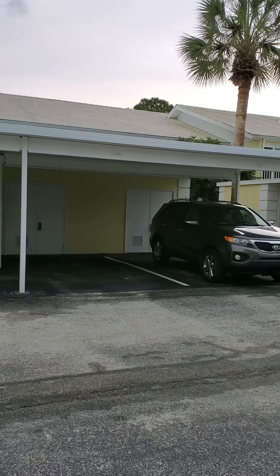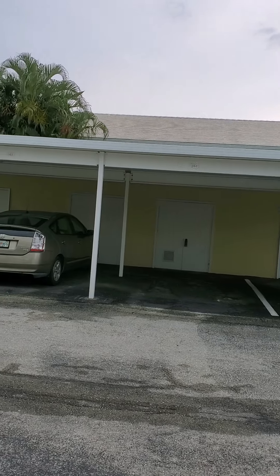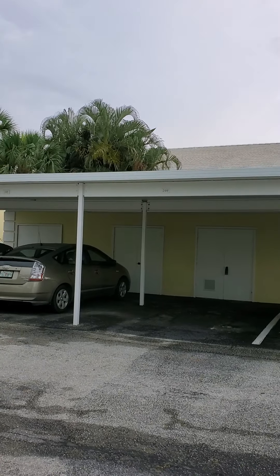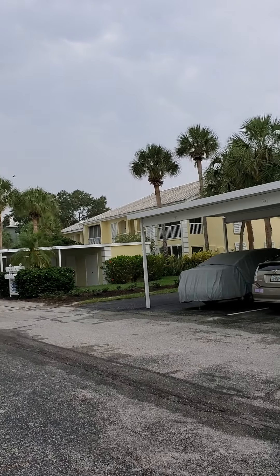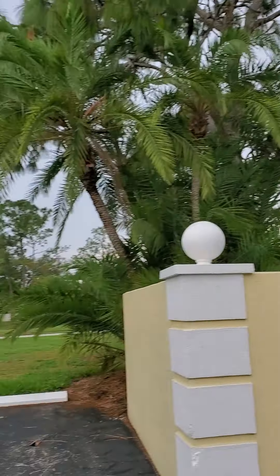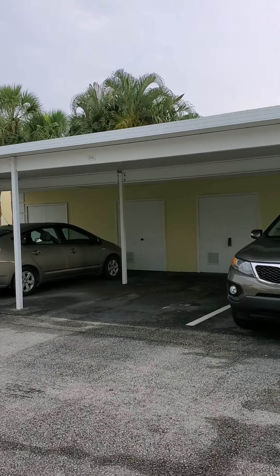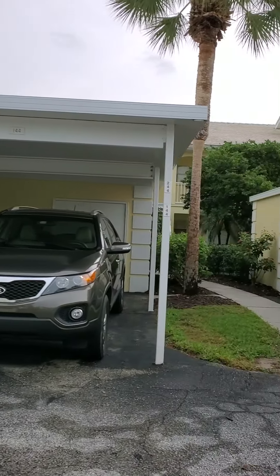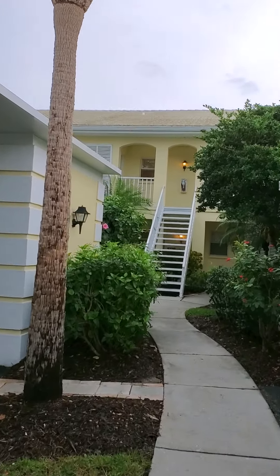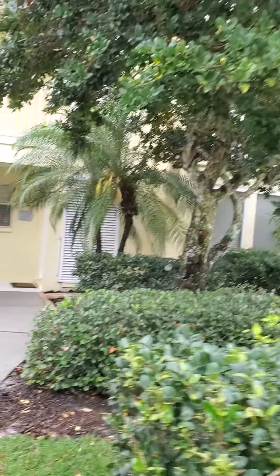This is Sheila Lair. I'm at 412 Saramar Circle South in Westchester Gardens, located off of Rockley Boulevard by the Plantation Golf and Country Club. This is a beautiful golf course community. We have listed a two-bedroom, two-bath condo for sale.